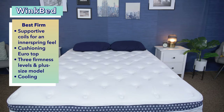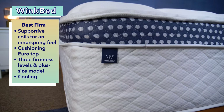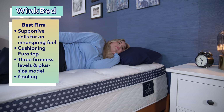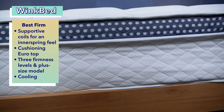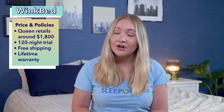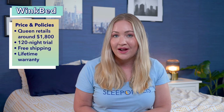Our next pick is the best firm mattress for side sleepers: the WinkBed. If you're a side sleeper looking for something on the firmer end of the scale, the WinkBed has a pocketed coil support layer that gives it a traditional innerspring feel — you'll feel more on top of the bed than in it, but there is still cushioning from the euro pillow top layer. It comes in several models: softer, luxury firm, and firmer. It also sleeps quite cool thanks to gel-infused memory foam and coils that allow for airflow. In a queen size at full retail it's about $1,800, with free shipping, a 120-night trial, and a lifetime warranty.